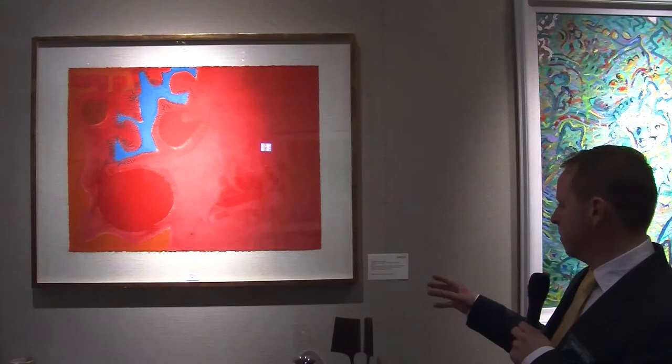This work by Patrick Heron is Lot 20. It's called Ceruleum Fragment in Reds and the estimate on it is €10,000 to €12,000.